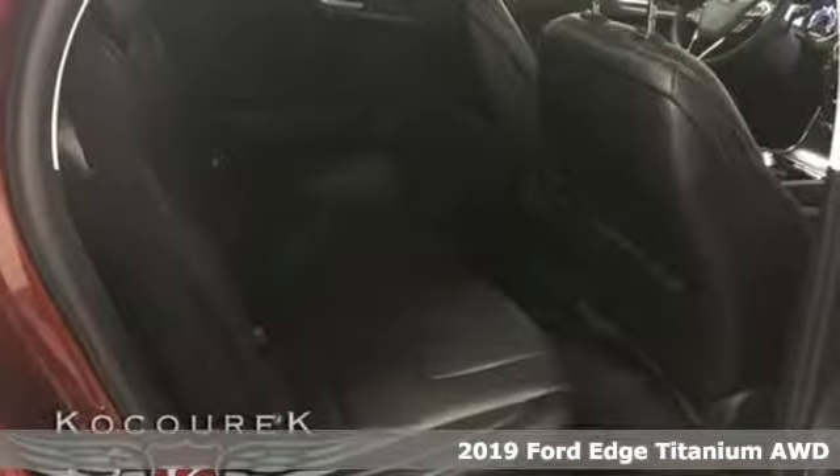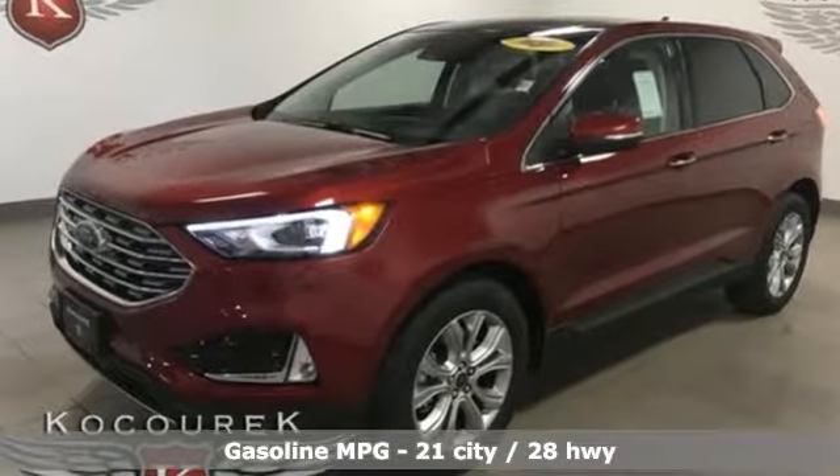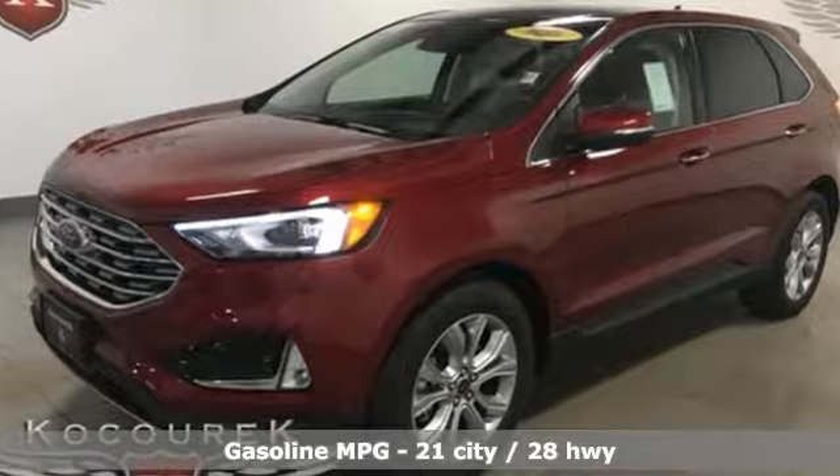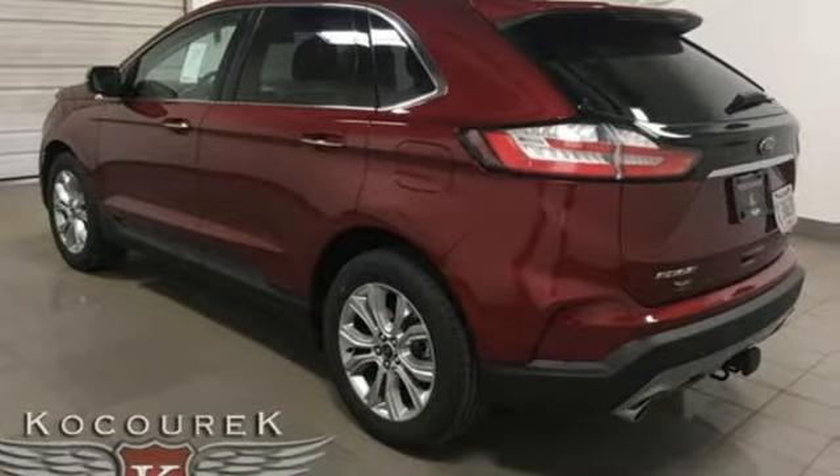Features include intercooled turbo inline four-cylinder engine, front heated leather sport seats, integrated navigation system with voice activation, configurable instrument gauges, and dual zone climate control.